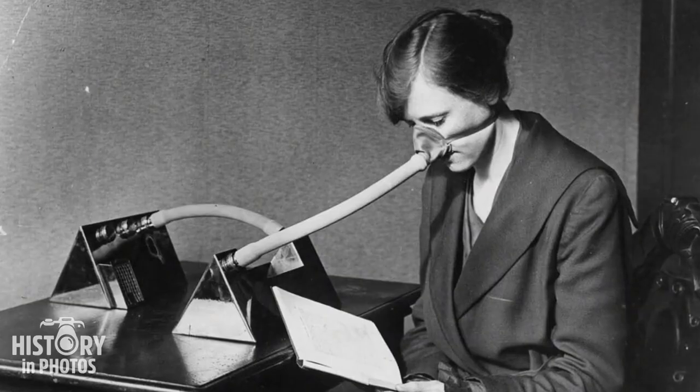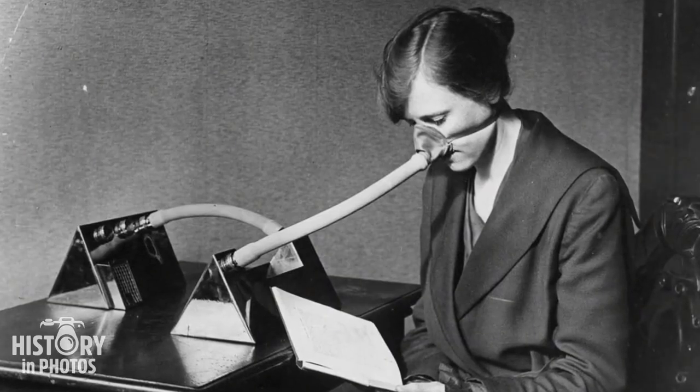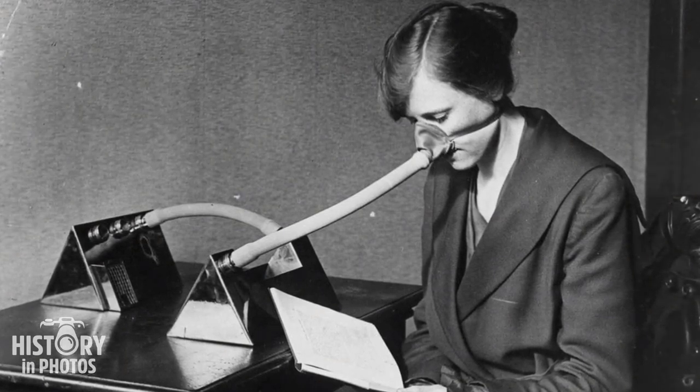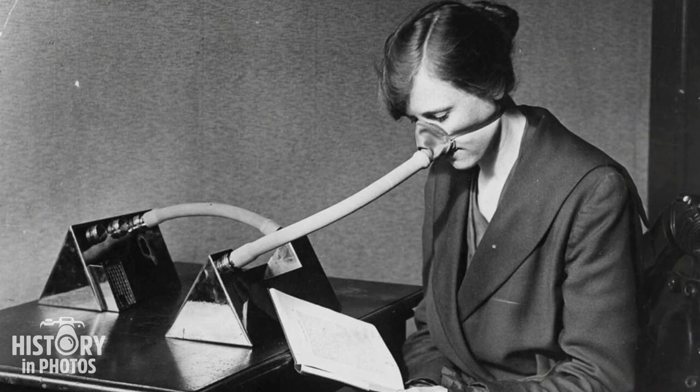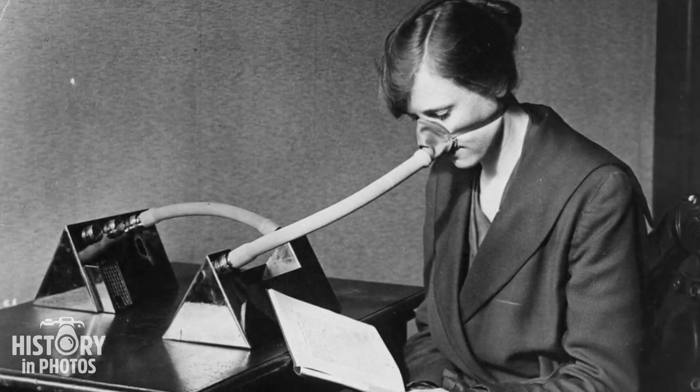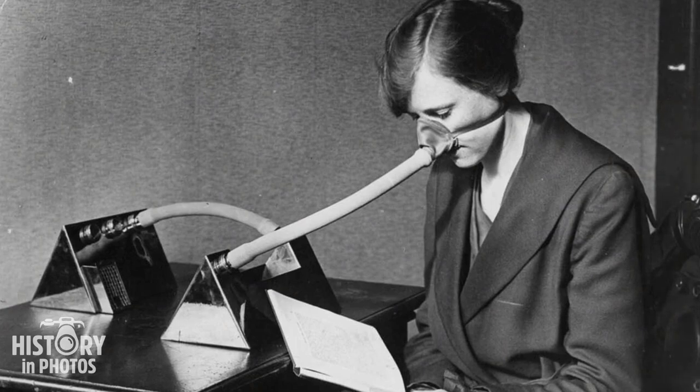During the influenza epidemic that emerged after World War I, it was common to see women wearing facial masks as a protective measure against the disease. These devices were used to prevent the transmission of the disease through the respiratory tract and reduce the chances of contagion.